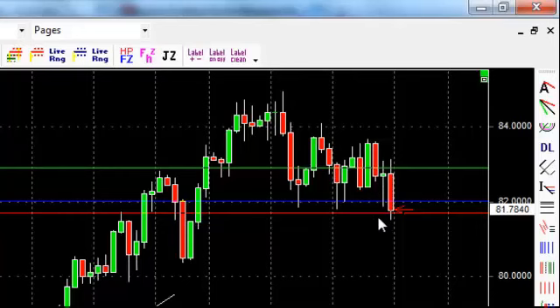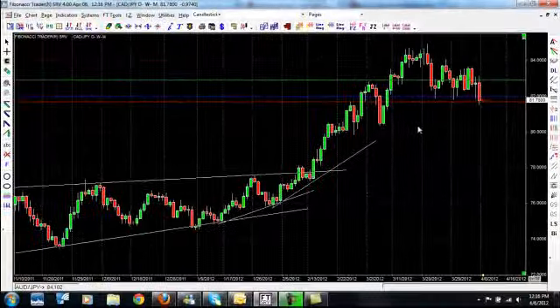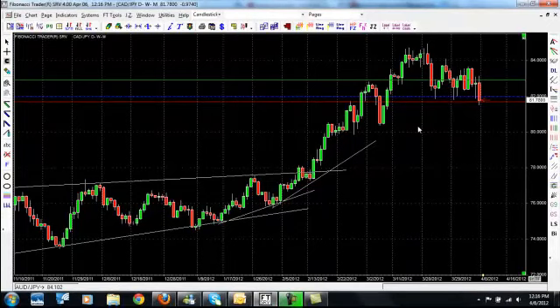We'll get more into managing the trade a little bit later. In this case, we had a 31 pip stop — let's just say 30 — and we had a 90 pip gain, so we actually had a 1 to 3 risk-to-reward ratio. Anyway, back to the whole game plan: equity management is key. It is the number one reason why 90% of Forex traders get their butts kicked.